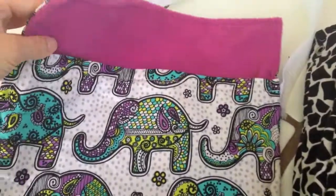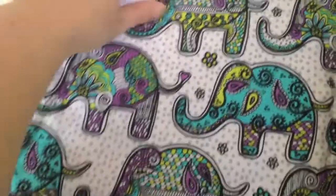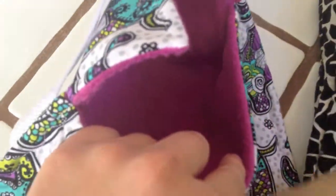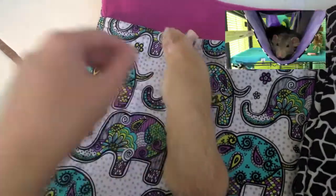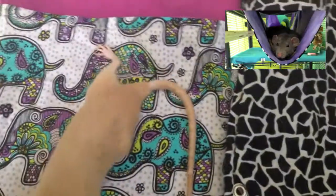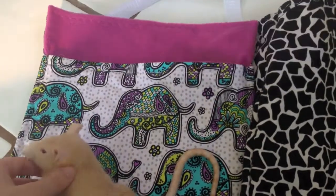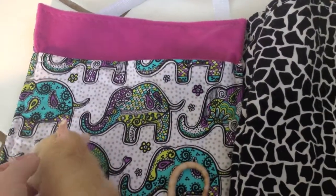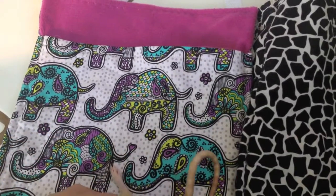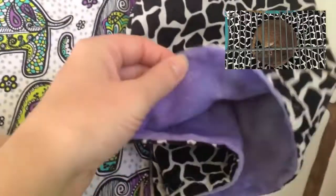And this here is a snuggle sack — it's just elephants, and it's got fleece on the inside. Basically, I think she's probably one of the most popular hammock makers online. She's got tons and tons of different fabrics to choose from — I mean hundreds — and they're not all fleece. Like this one here is just cotton, and so is this one, and inside this one also has fleece.